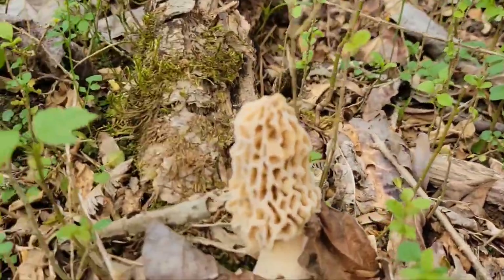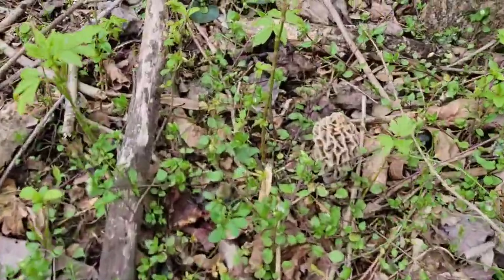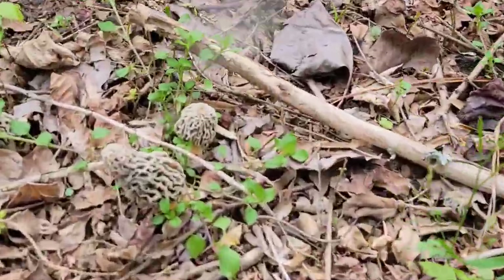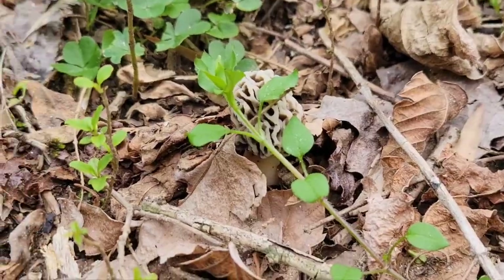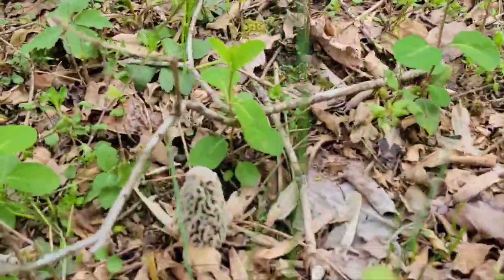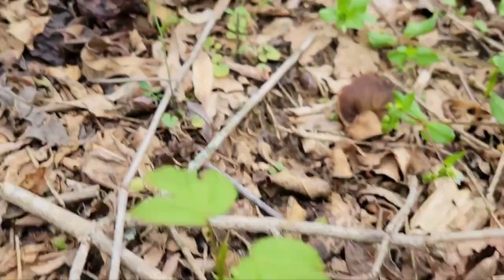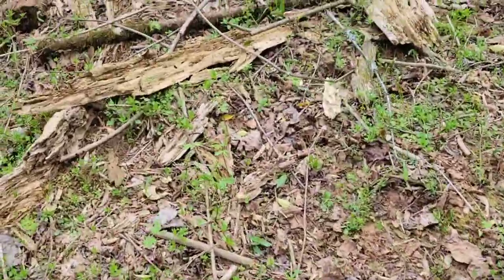There it is, there's another one. Still walking around, found another nice little batch of them — one right there, a few right here by this dead log, peekaboo, and got another one right there. Some of these guys are still a little too little, probably let them grow for another week or so. Gotta watch where I'm stepping.